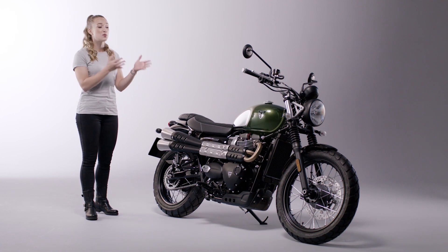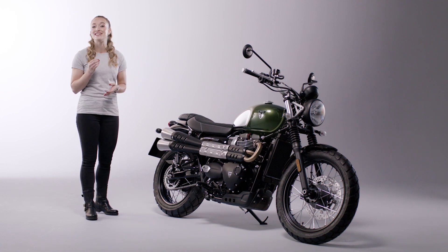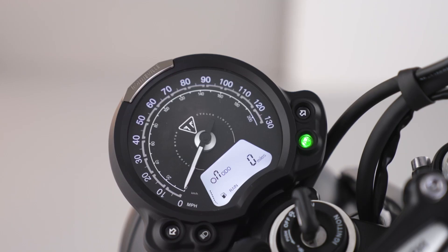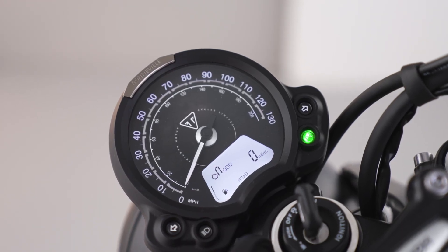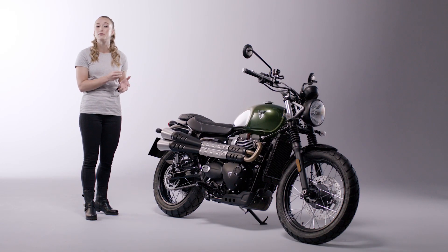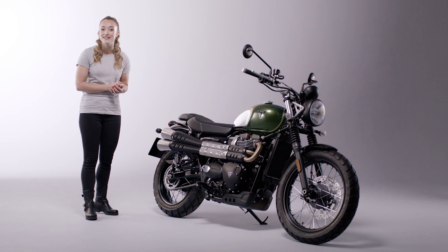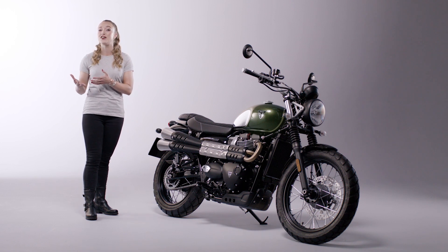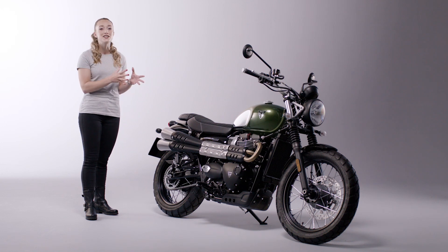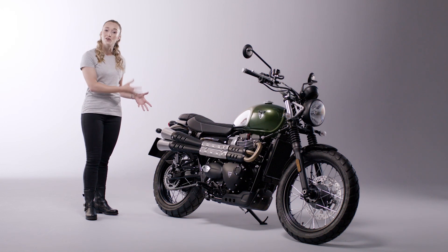Switchable ABS and switchable traction control are fitted as standard to optimise torque delivery when traction is compromised. There are three riding modes — class-leading rain, road and off-road modes. Rain and road adjust the throttle map and traction control settings for optimum performance in wet and dry conditions, while off-road turns ABS and traction control off to give the rider complete control over the rear wheel when on loose surfaces.